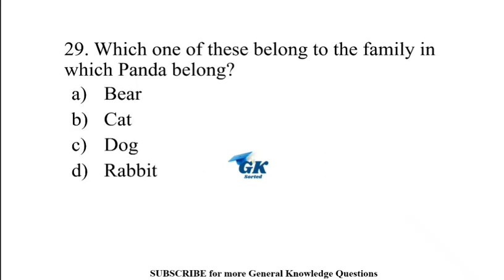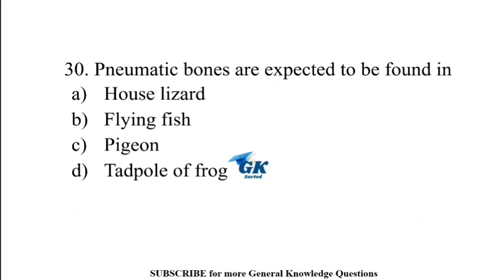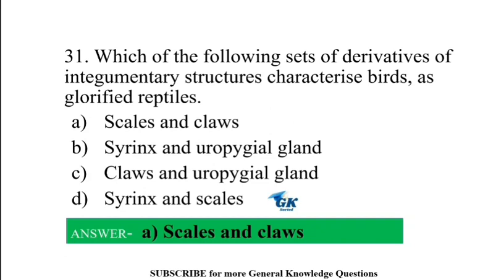Which of the following is a warm-blooded animal? Bat. Which one of these belongs to the family in which the panda belongs? Bear. Pneumatic bones are expected to be found in pigeon.